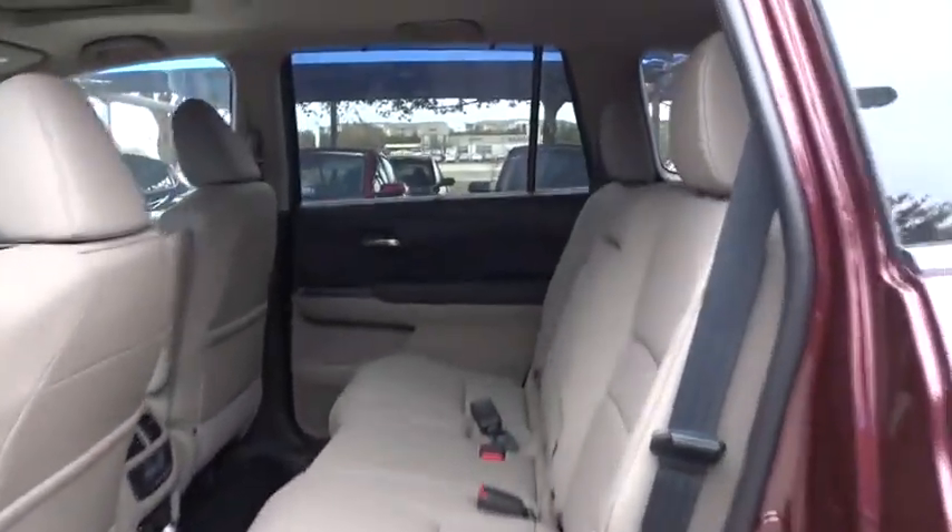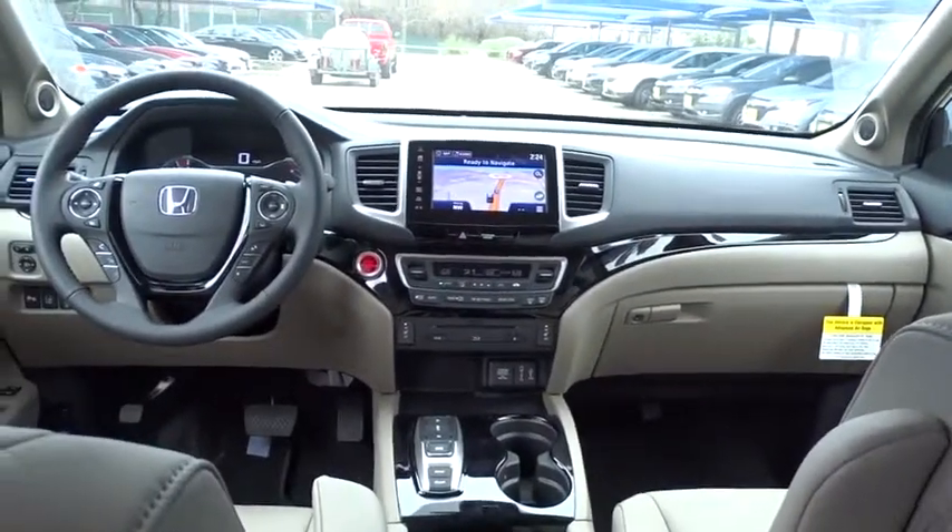Power passenger seat. Keyless entry. Lane departure warning. Backup camera. Leather wrapped steering wheel. Bluetooth. Adjustable steering wheel. Power steering. Four wheel disc brakes. Cruise control. Aluminum wheels. Floor mats.